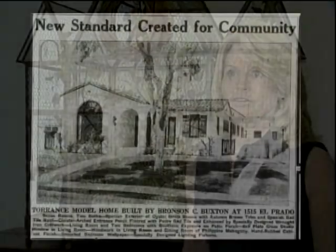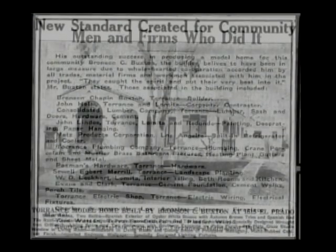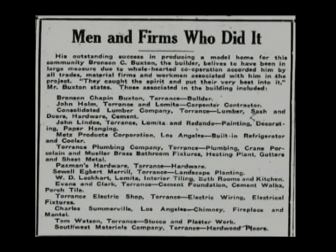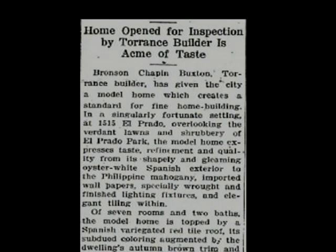Michael George, through the Torrance Library, was able to go into the microfiche and he found an article in the Torrance Herald, July 21st, 1927. It was a picture of the home and it looks almost exactly the same, along with a very extensive description of all the features, including the tradesman that built it. And it did say it was a model home.